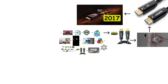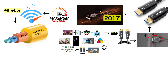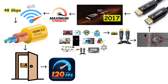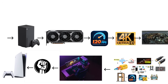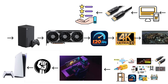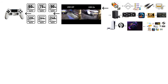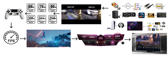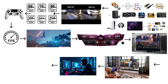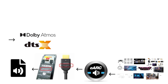HDMI 2.1 showed up in 2017 and cranked everything to maximum. Bandwidth jumped to 48 gigabits per second — more than double HDMI 2.0 — opening the door for 4K at 120 frames per second and even 8K at 60 frames per second. For gamers, this was revolutionary: the PlayStation 5, Xbox Series X, and modern graphics cards could finally push higher frame rates at 4K. HDMI 2.1 also introduced Variable Refresh Rate (VRR), which syncs your display's refresh rate with your console's frame rate, eliminating screen tearing. Auto Low Latency Mode (ALLM) automatically switches your television into game mode when you start playing. Enhanced Audio Return Channel (eARC) replaced old ARC and can finally handle Dolby Atmos and DTS Master Audio.